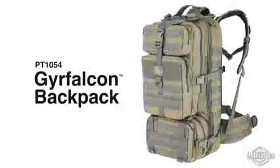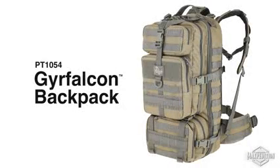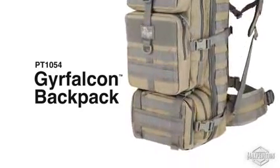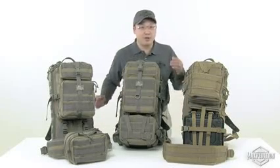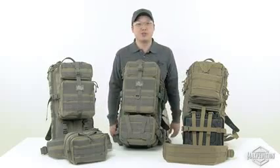Gear Falcon, our most advanced internal frame backpack. Its detachable lower pouch and padded load-bearing waist belt can be reconfigured, used together, or used individually to suit your mission needs.